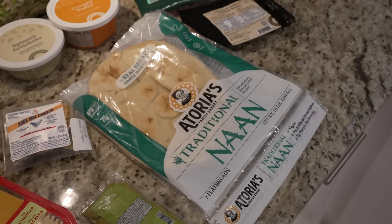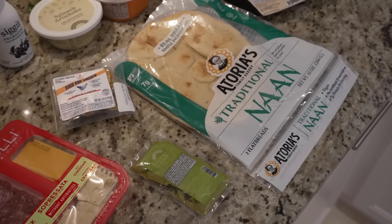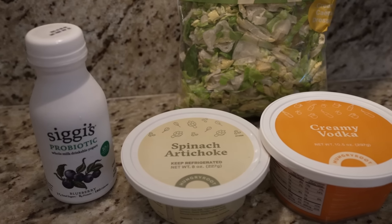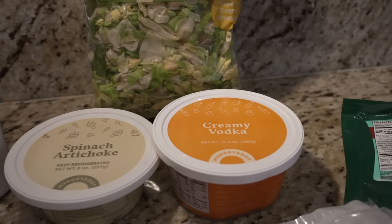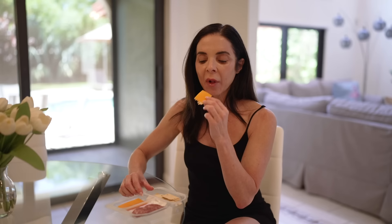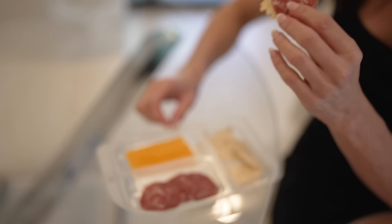I am a huge fan of Hungry Root. I love the quality of ingredients, the variety of products, and the fact that they give me recipes. Most importantly, everyone in my family enjoys it too. Everything from Hungry Root follows a simple standard: it has to taste good, be quick to make, and contain whole trusted ingredients. Each order is fully customizable so you can take their suggestions or choose what you want. They have everything from produce, high quality meat, and seafood, to healthy snacks, smoothies, and sweets. They also have ready-to-eat meals for kids, snacks, and so much more.